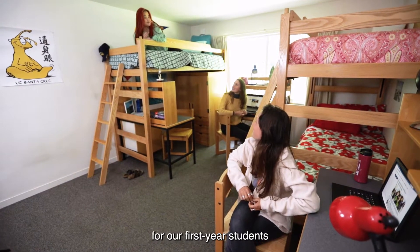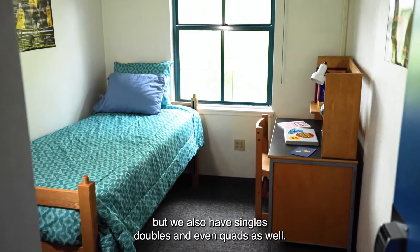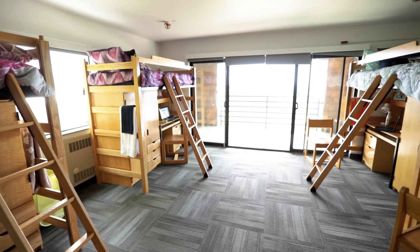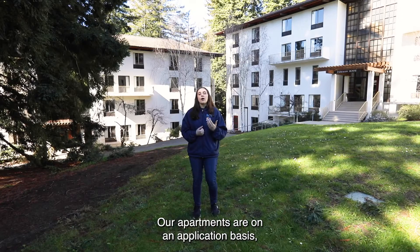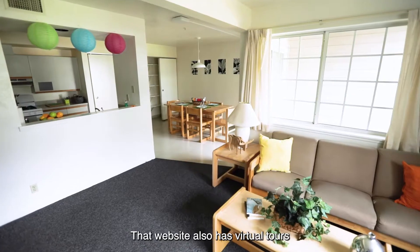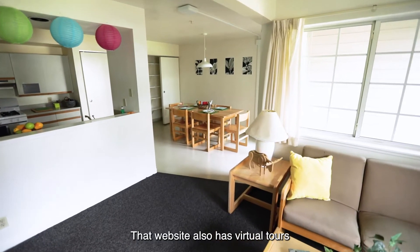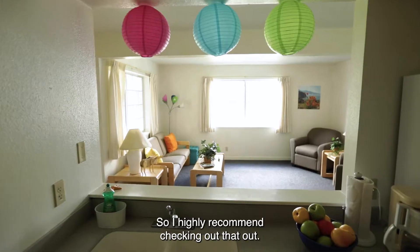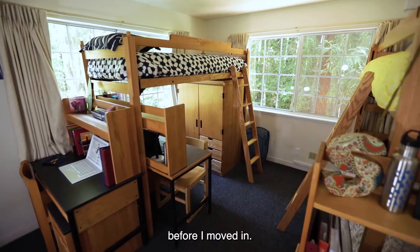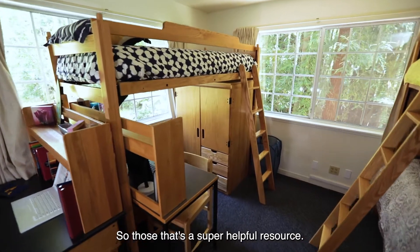That triple room is going to be the most common for our first-year students, but we also have singles, doubles, and even quads as well. Our apartments are on an application basis, which you can learn about more on our housing.ucse.edu website. That website also has virtual tours of all of our dorm orientations, so I highly recommend checking that out — that's how I found out what my dorm looked like before I moved in.